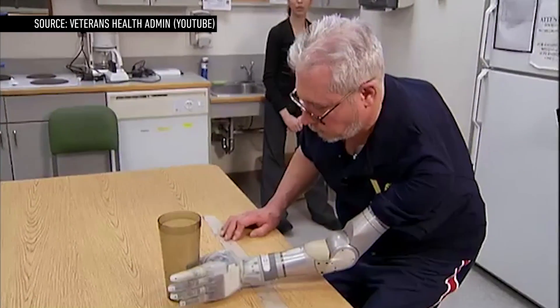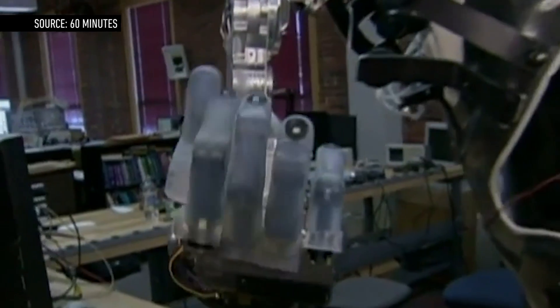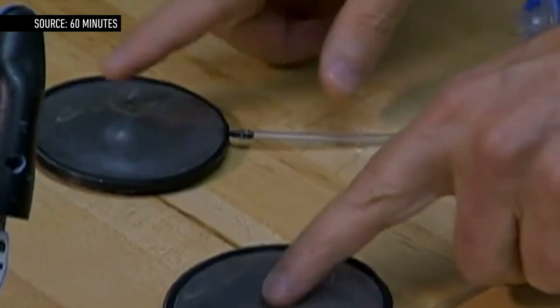The US Food and Drug Administration has approved the DECA Arm System, a mind-control prosthetic that can do multiple simultaneous movements. A number of scientists and engineers from around the world are working on similar limbs, but this is the first one with FDA approval.